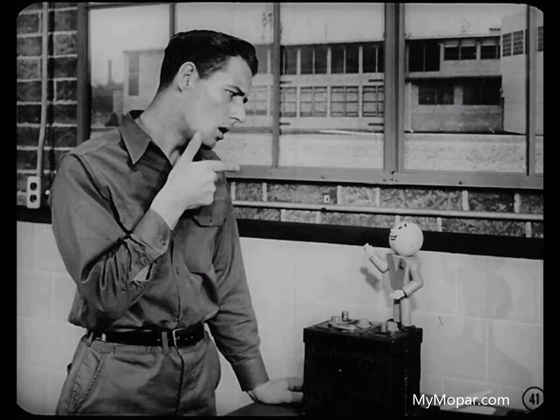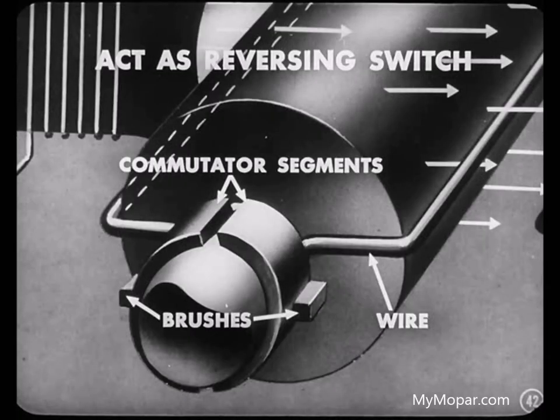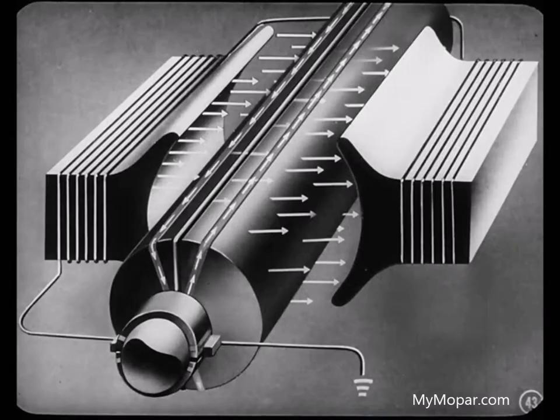Alternating current? I thought we used direct current in the automobile electrical system. We do, Jim, and that's where the commutator and brushes come into the picture. Together, they act as a reversing switch. Here's what happens, Jim. As the armature rotates, the commutator segment leaves one brush and contacts the other brush. At the same instant, the current produced in the armature wire changes direction due to the rotation of the armature in the magnetic field.